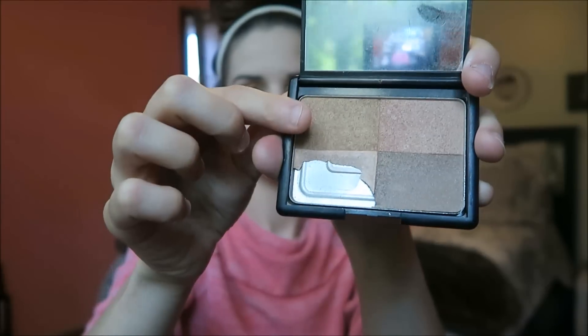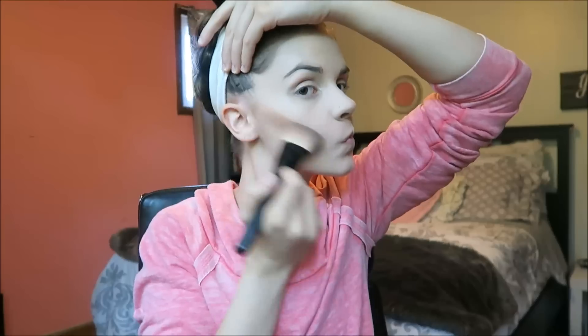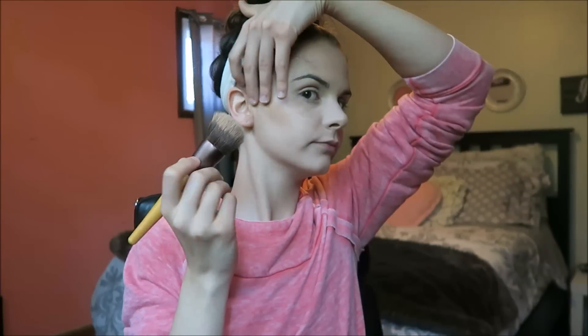I'm taking this elf bronzing palette — I have no clue what it's actually called — and I'm just applying the bronzer as best I can. I'm not a pro at this, I'm just doing the best that I can. Then I'm blending out the bronzer so it doesn't look as harsh.